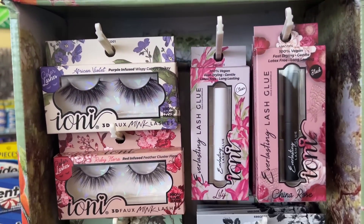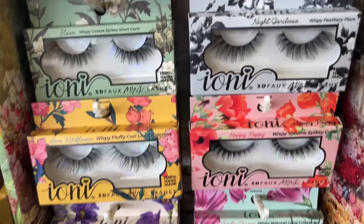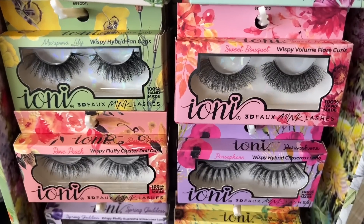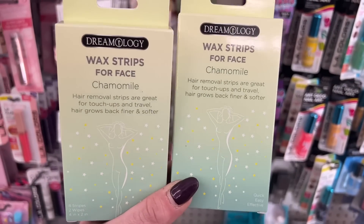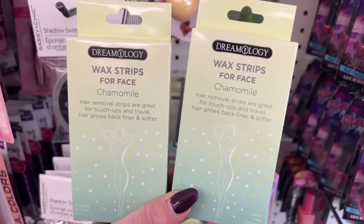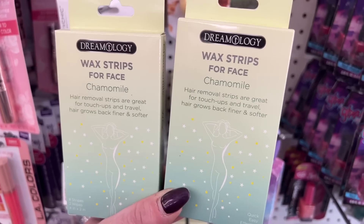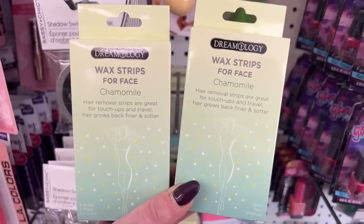Look at the Ioni lash garden — these are new packaging as well, must be their spring edition. Look at this — Dreamology wax strips for the face. We found the bikini ones, now we are finding the wax strips for the face. Hair removal strips are great for touch-ups and travel, and hair grows back finer and softer. This is definitely a pickup for me — I'm going to pick up two of these.